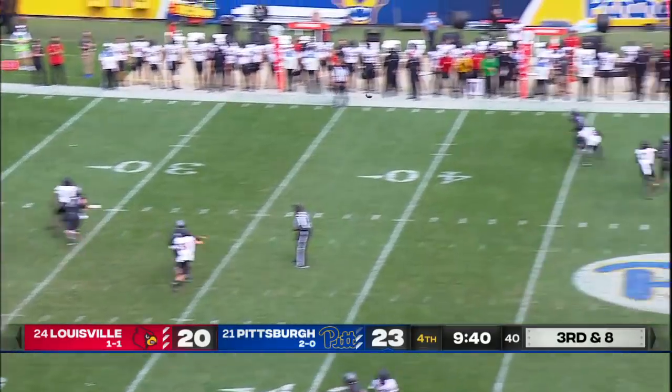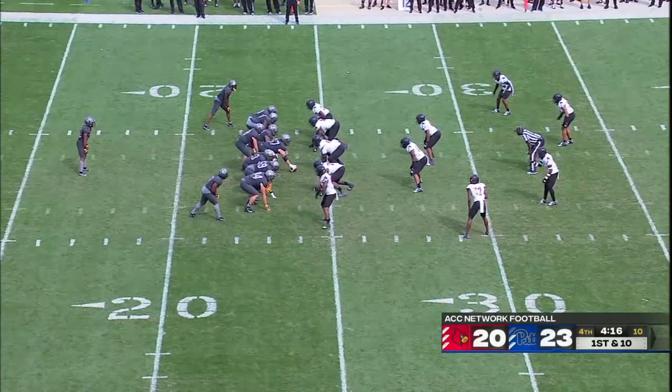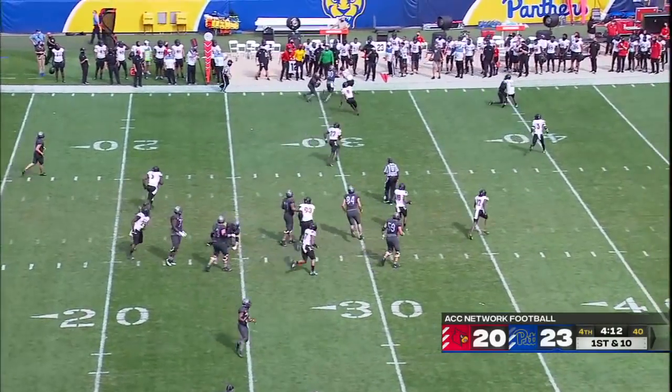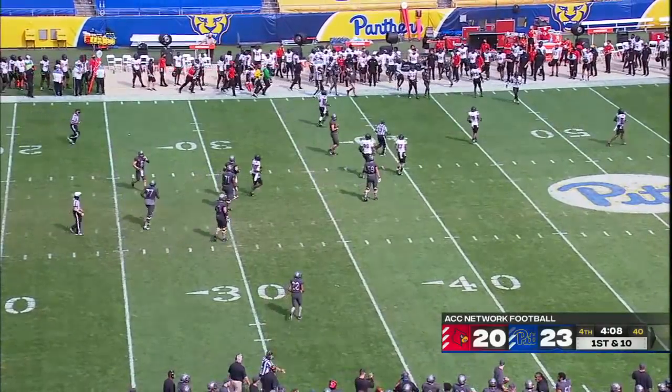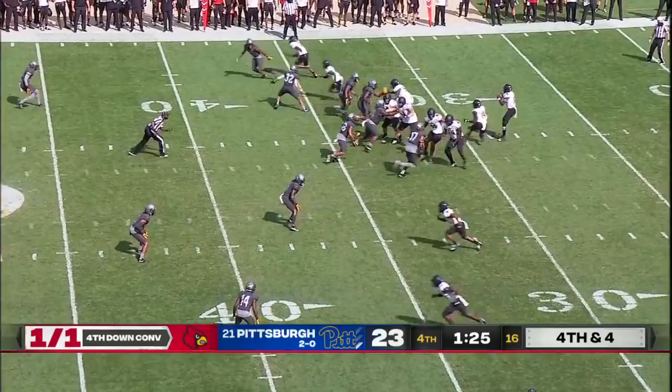Here's Pickett firing to the far side — what a catch by Addison. Here is Pickett and the Panthers give it to Turner on a little sweep, around the edge for 5, 10, 15 — knocked out of bounds up around the 41-yard line, and out of the Pitt timeout.